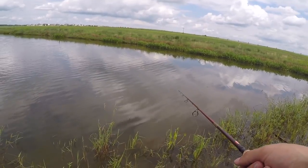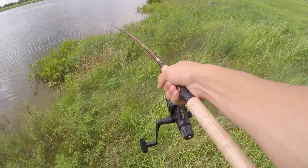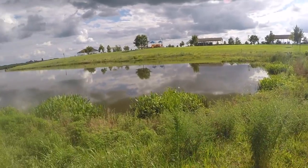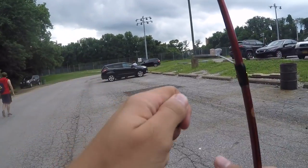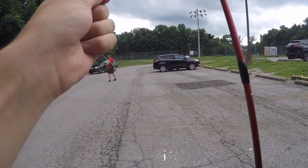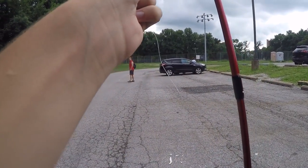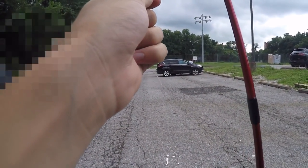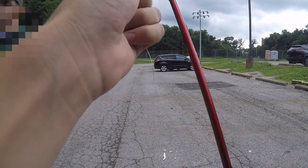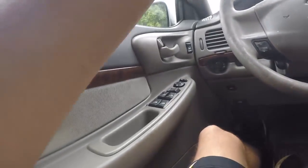I had a bite on the chatterbait — dang it, how did I miss him? This pond is currently dusty. Apparently this side of the park is closed right now — it's a crime scene. All right, well, the place I was going to go is apparently closed.